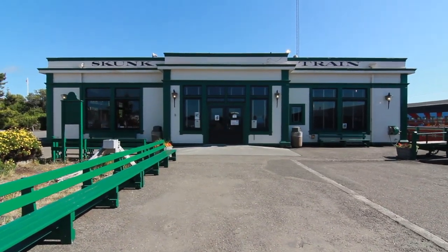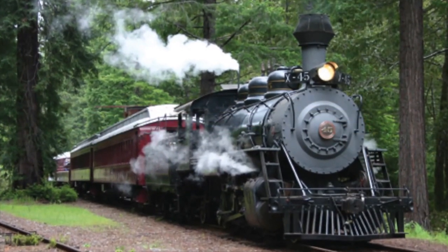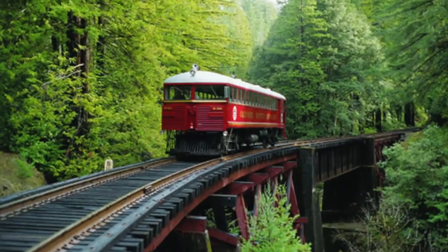Next stop is the Skunk Train. Originally designed as a logging railroad in 1885, today you can enjoy the redwoods and scenic mountain views on 40 miles of railroad.